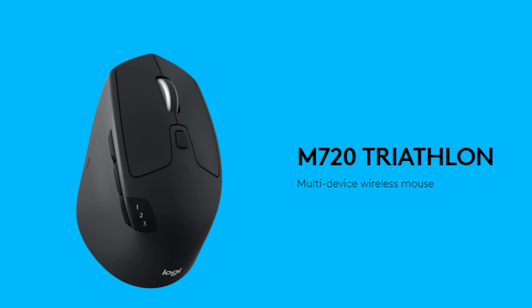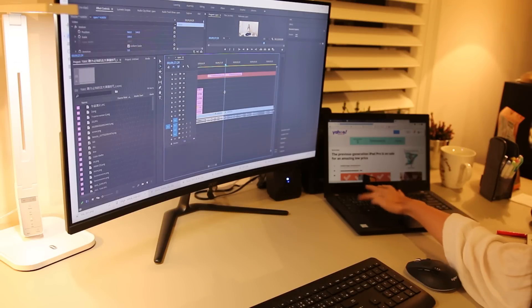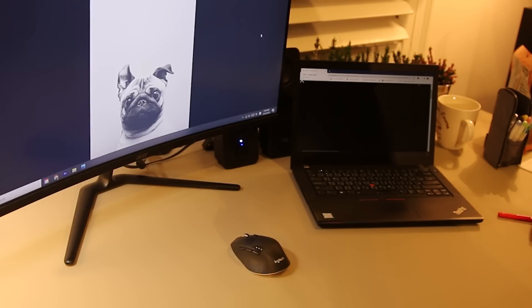The second thing I'd like to recommend is this little dude right here — the Logitech M720 wireless mouse. If you're a student, you're probably working with two devices: a desktop and a laptop. I used to have a mouse for my desktop, and whenever I needed to use my laptop simultaneously, I'd have to use the touchpad instead. But after I got this mouse, it has definitely rocked my world, because you can pair it with up to three devices and switch from one to another super easily — just move your mouse from one end of the screen to the next.